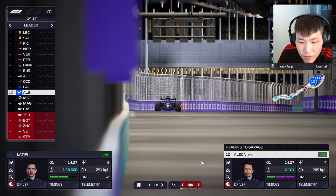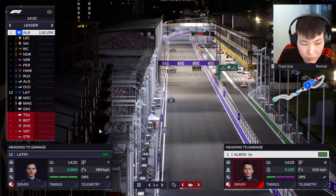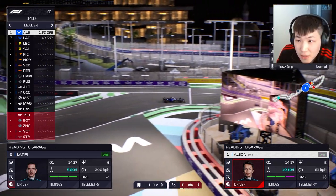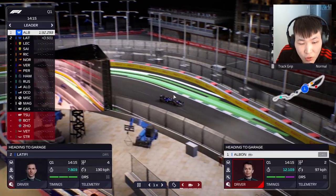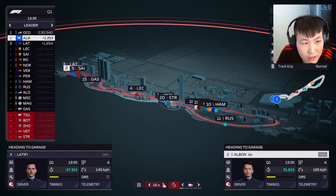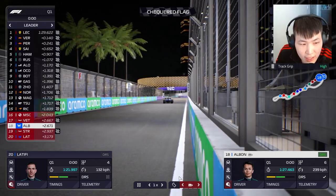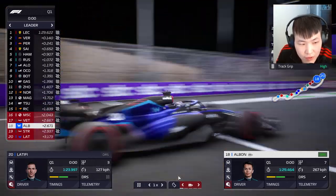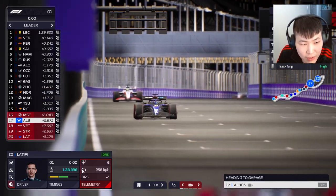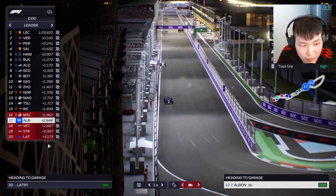Albon crosses the line first to set the fastest lap of Q1 — 1:32.2. No one else has run yet, which is why we're so fast. Five tenths behind is Latifi. No rain predicted at all — this is the Middle East. On the final run, everyone is doing one last lap before the checkered flag. Vettel and Stroll are finished, but Albon improves ahead of Vettel — P17 by the looks of it.